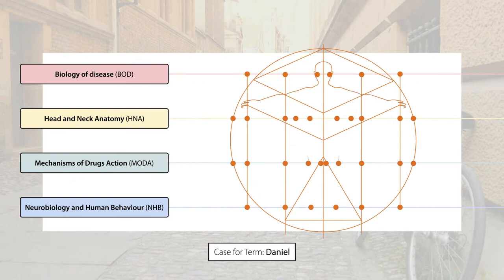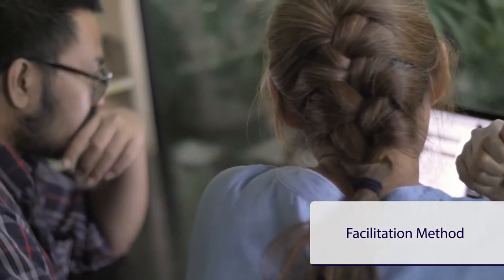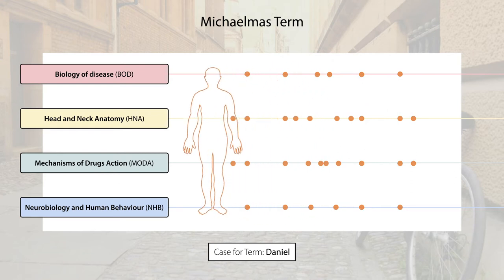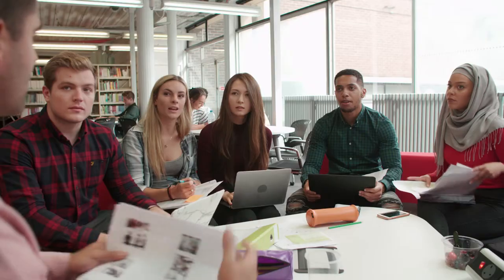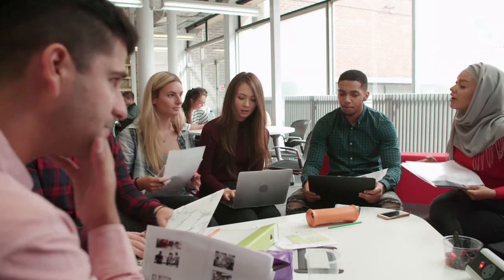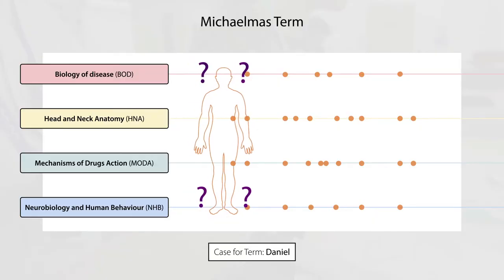In this example we have Daniel, who is the second year's Michaelmas term case. Students meet to discuss Daniel at the start of the term before any of the relevant basic science content has been taught. We use a special facilitation method that is different from a normal supervision. The facilitators are trained to support students to form their own questions about what biomedical science is behind the story. Then throughout the term, while students are sitting in their lectures and practicals, they're looking out for information related to the case study.